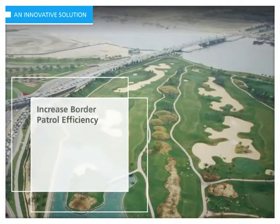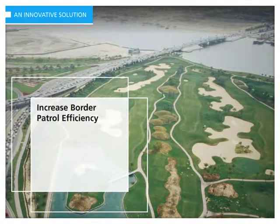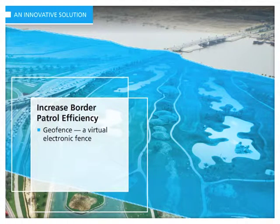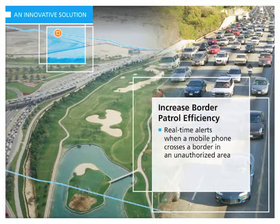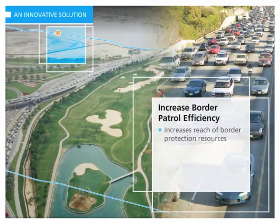To enhance patrol efficiency, TruePosition's border security solution provides the unique ability to create geofences — a virtual electronic fence that can be implemented around an area of interest, even beyond where physical fencing and visual surveillance exists. The system then provides real-time alerts when a mobile phone crosses that barrier, allowing officials to see if there is a mobile phone crossing a border in an area where there should not be any border traffic. This dramatically increases the effectiveness of border protection resources by extending their reach beyond current fence and video surveillance tactics, techniques and procedures.